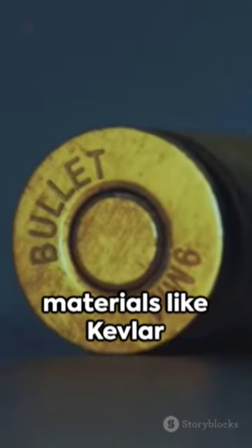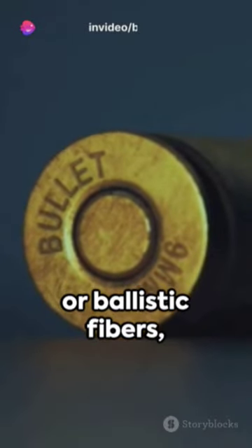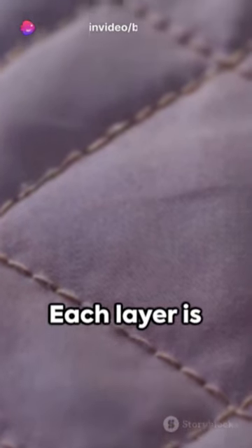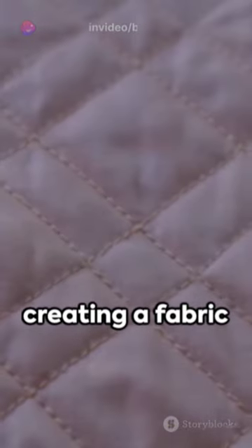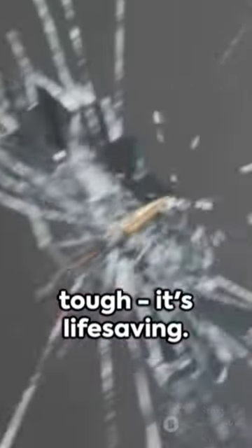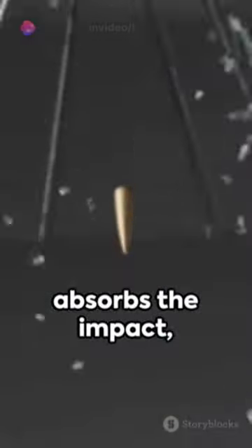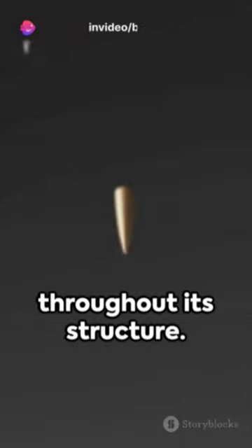Designed with layers of specialized materials like Kevlar or ballistic fibers, this jacket isn't your average outerwear. Each layer is meticulously woven, creating a fabric that's more than just tough — it's life-saving. When a bullet strikes, the jacket absorbs the impact, dispersing the force throughout its structure.